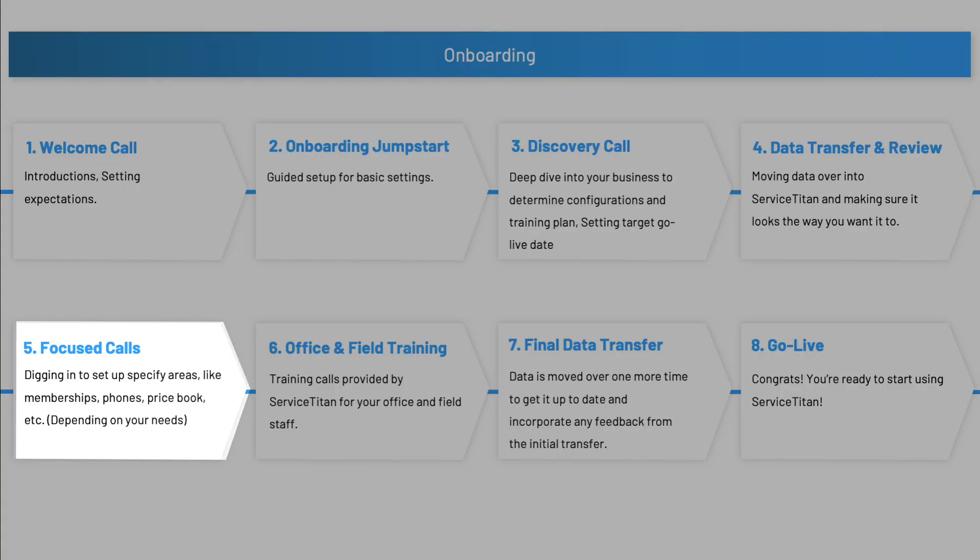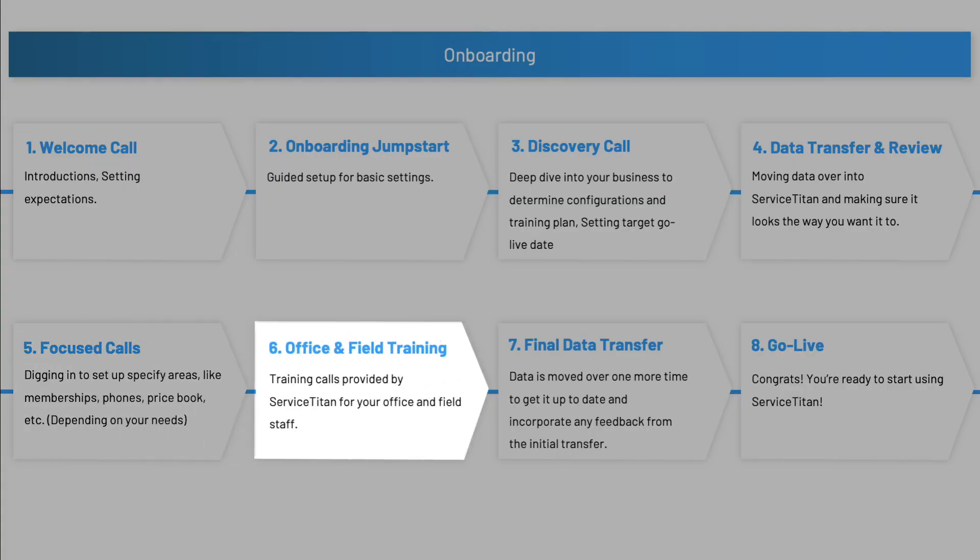After all the focused calls are done, there's going to be a training session with both your office staff and your field staff that Service Titan provides. However — and this is important — in order to really set your team up for success, you're going to want to make sure that they've been training long before these training calls actually happen. In order to really have a successful transition, all the staff needs to be involved early and training early and often. There are several ways to get that process started.